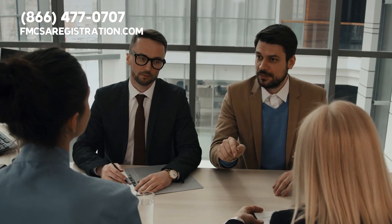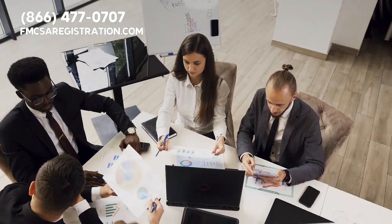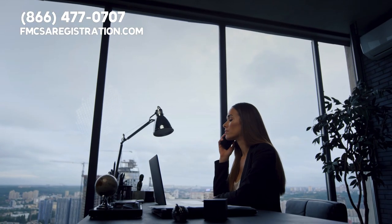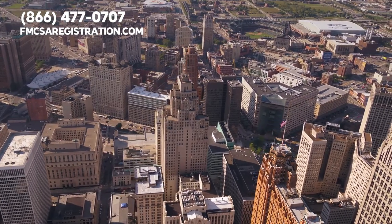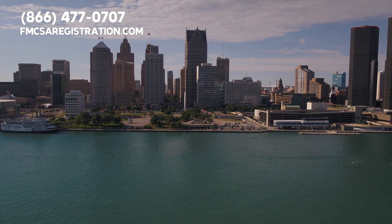Welcome to FMCSAregistration.com. We are proud to be the number one third-party organization providing IRP registration for all you truck drivers and carriers out there. And it's not just for Michigan — whether you're rolling through the Great Lake State or any of the other 49, we've got you.